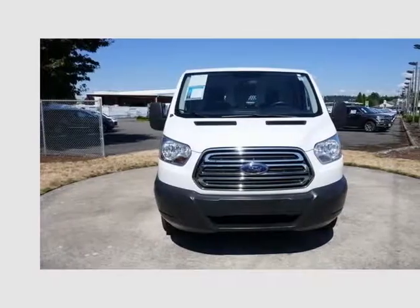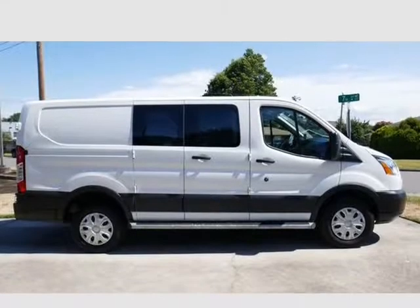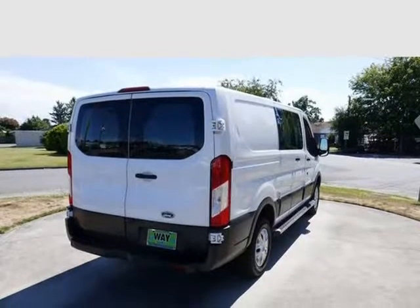Wayscarf Ford has earned the 'Wayscarf Way' awards, ALT Residual Value Awards, and 2015 KBB.com Brand Image Awards.